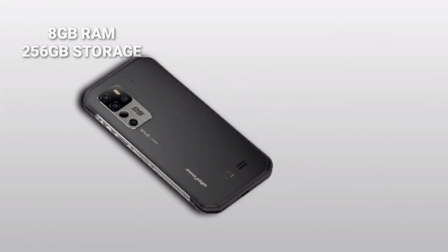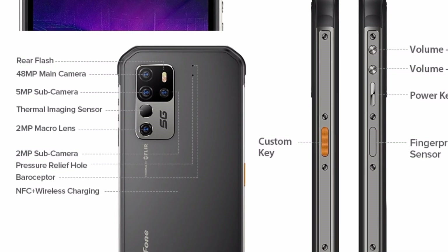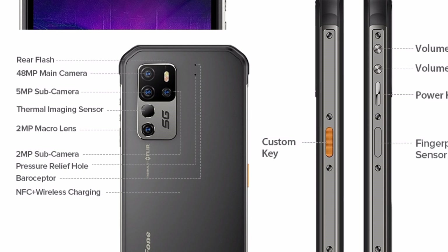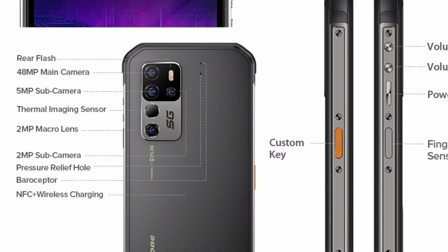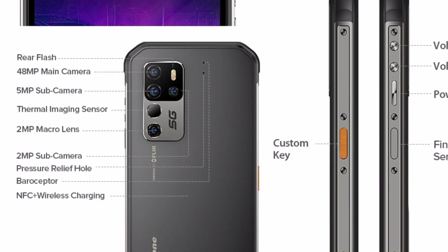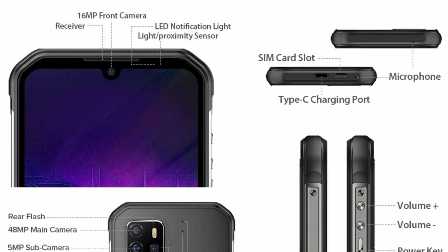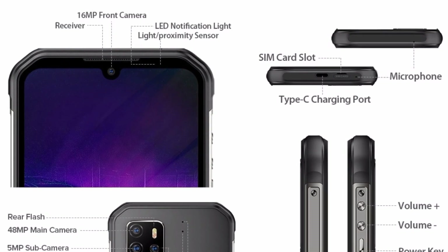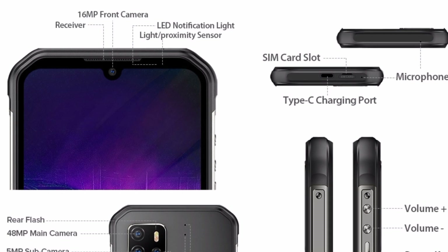It has a Penta camera setup at the back: a 48MP main camera with f/1.79 aperture, a 5MP sub-camera, a 2MP macro, a 2MP depth sensor, and a separate thermal imaging sensor. The device also has a 16MP selfie camera, and the rear camera can shoot 4K videos at 30fps.